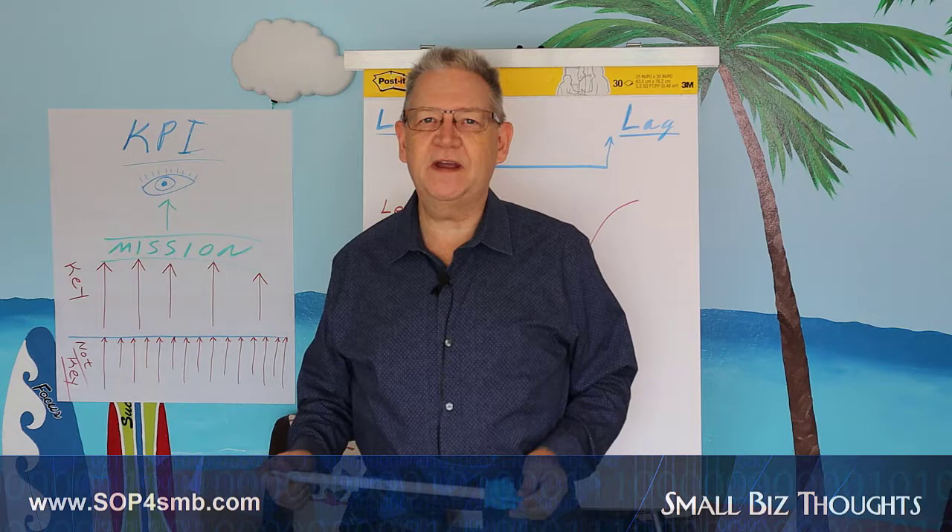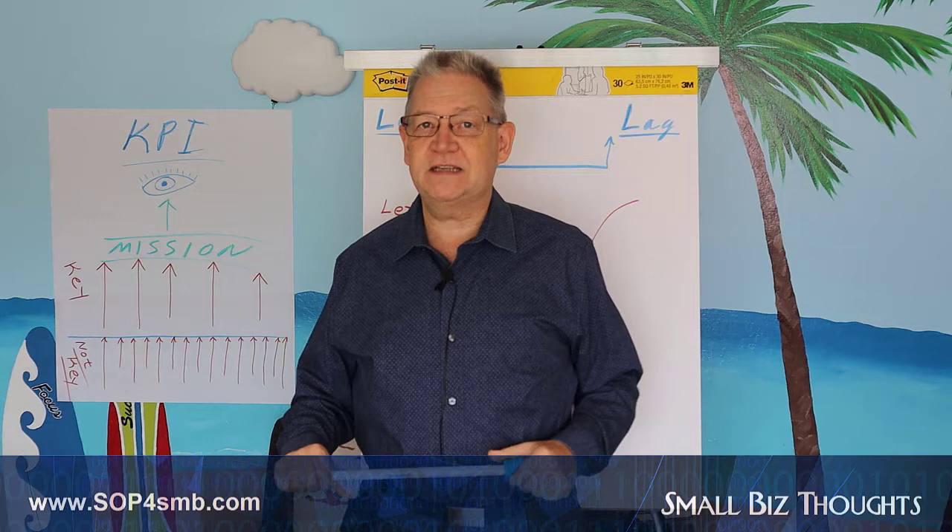Hi, this is Carl, and this is another SOP video for Managed Service Providers. This is the third video on KPIs — Key Performance Indicators.